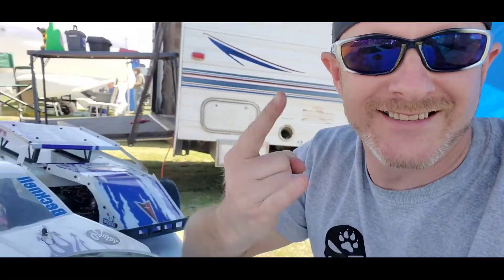Hey everybody, it's Saturday afternoon — you know what we do on Saturday afternoons: we drink coffee and we race our RC cars. That's right, people! We're here at Taylor Park Raceway in Yukon, Oklahoma today for the sixth annual Spring Nationals event. Hoping for a big turnout — last weekend we had about 70 to 75 entries, and today there's a good chance we'll have 75, maybe close to 100.